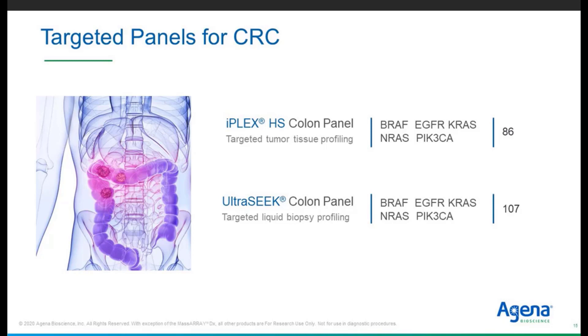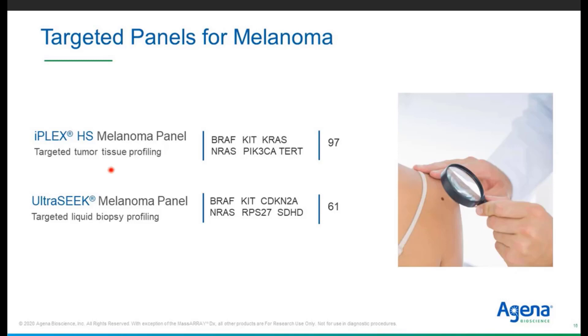Agena also offers panels for colorectal cancer — the IPLEX-HS colon panel and the UltraSeq colon panel, for tissue and liquid biopsy respectively, with 86 or 107 variants in BRAF, EGFR, KRAS, NRAS, and PIK3CA. For melanoma panels, following the same chemistries, you interrogate 97 or 61 mutations with the tissue or liquid biopsy-based panel respectively from a single reaction.